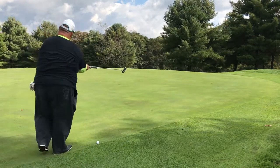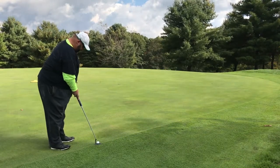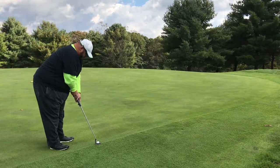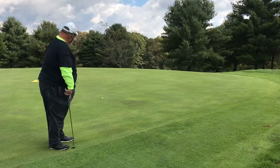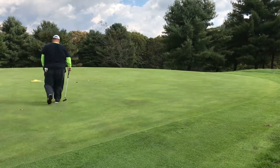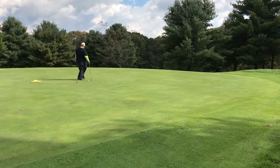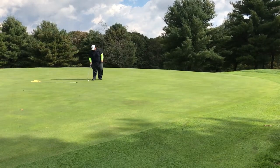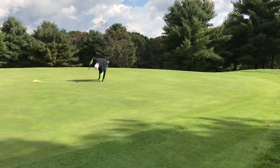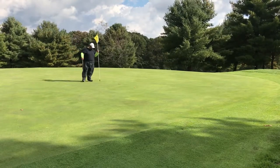Just on the green. Decent little putt here for birdie — it's going to break a little bit right to left. And it breaks too much. But again, like the first hole, we should have a little tap-in par. Clean up — we got a par. Two over through three.